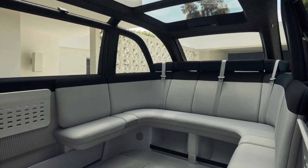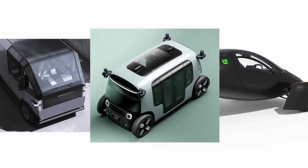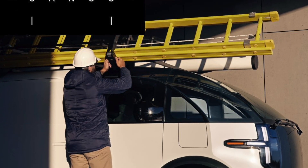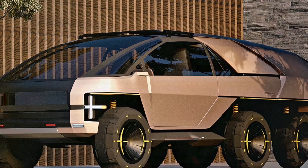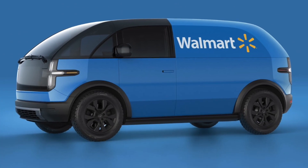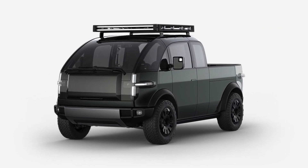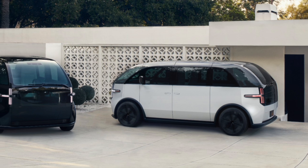The Canoo Van is powered by an 80 kWh battery pack, which provides a range of 200 miles. The van has a dual motor system, which delivers up to 350 horsepower and 300 pound-feet of torque. The van can accelerate from 0 to 60 miles per hour in 6.3 seconds, and has a top speed of 125 miles per hour. The van also has a fast charging capability, which can replenish 80% of the battery in 28 minutes. The van has a regenerative braking system, which recovers energy from braking and deceleration, and a vehicle-to-grid (V2G) feature, which allows it to share power with other devices or the grid.